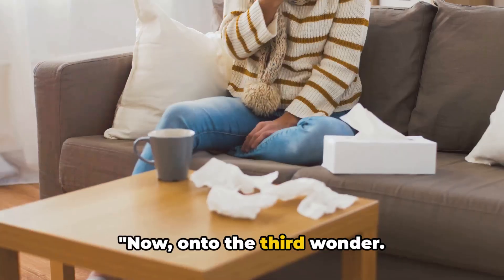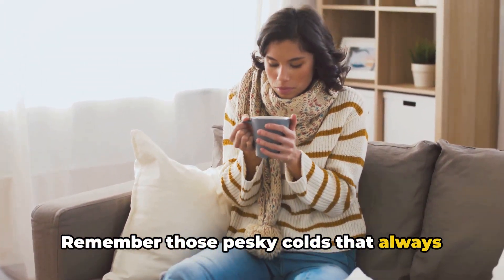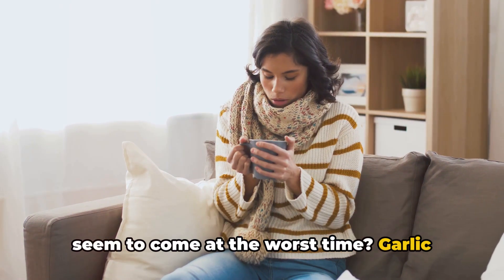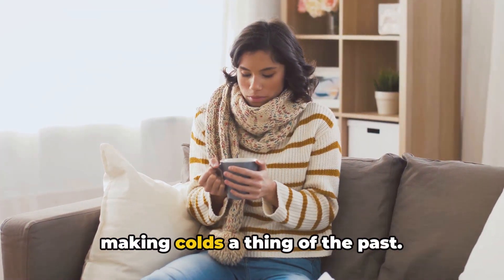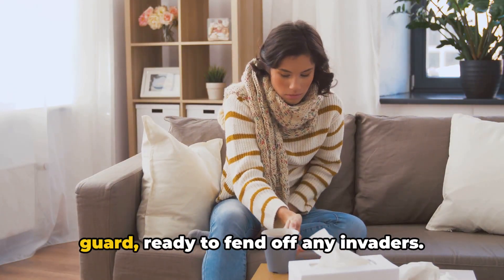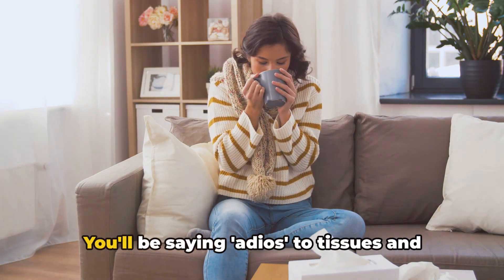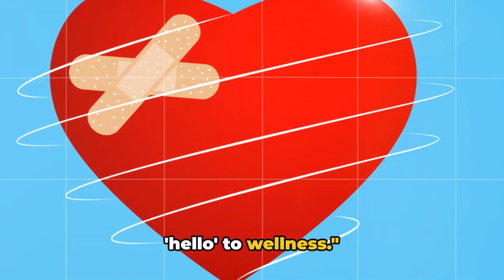Now, onto the third wonder. Remember those pesky colds that always seem to come at the worst time? Garlic water strengthens your immune system, making colds a thing of the past. It's like having your own personal health guard ready to fend off any invaders. You'll be saying adios to tissues and hello to wellness.